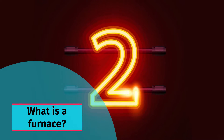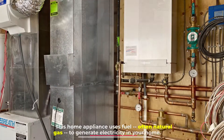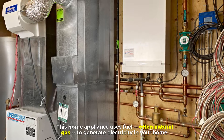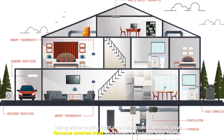Number two: What is a furnace? A furnace is the type of heating system that most homeowners are more familiar with. This home appliance uses fuel — often natural gas — to generate heat in your home using either a pilot light or an electronic ignition. Your furnace creates heat and blows it through your home.